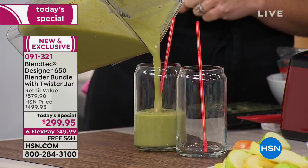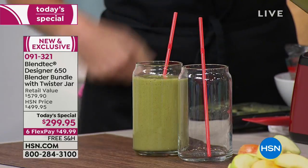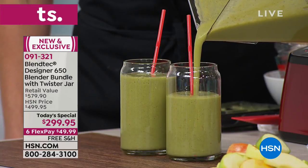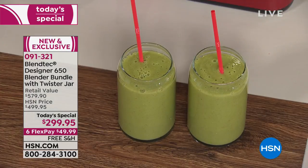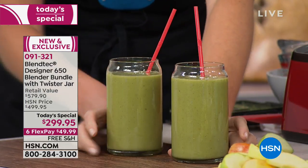Today we offer it at $299.95, with the retail price of $579. If you're not on the phones ordering this one — it's the Designer 650, it's the upgraded model. I want you to examine this smoothie carefully: no lumps, no bumps, no kiwi skin. You don't see any leaf of spinach. You don't see any strawberry stem or cantaloupe seeds. All you see is perfect velvety goodness.